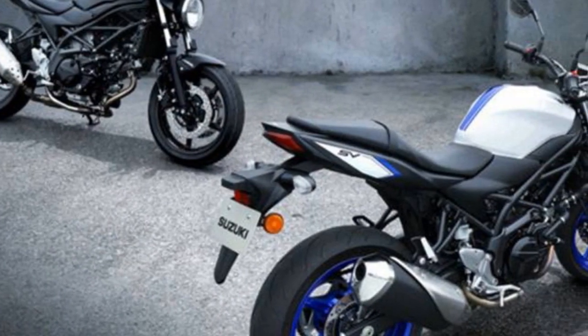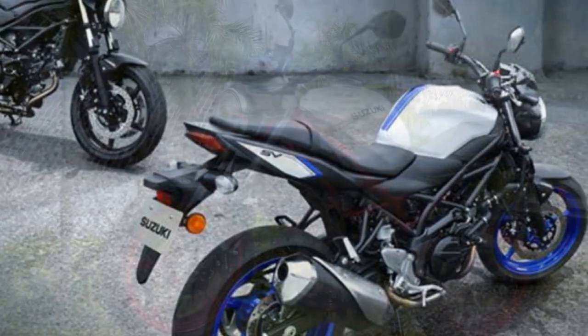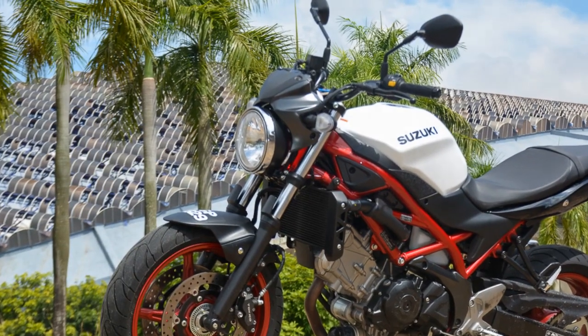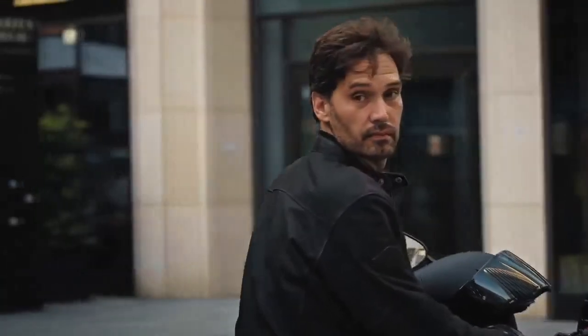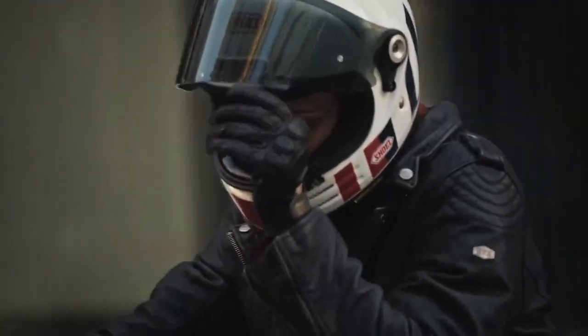Technology and Features: While the SV650 focuses primarily on core motorcycling essentials, it does come with a few modern features. These include a digital instrument cluster, which provides riders with essential information at a glance, such as speed, gear position, and fuel consumption. The SV650 also features Suzuki's proprietary low-RPM assist, which helps prevent stalling during low-speed maneuvers.